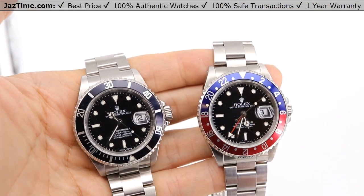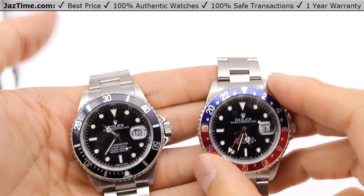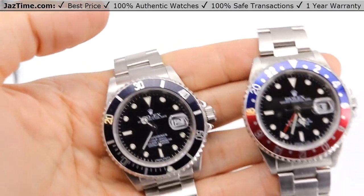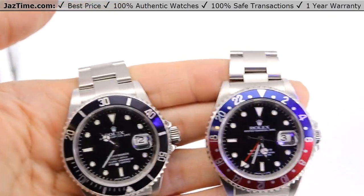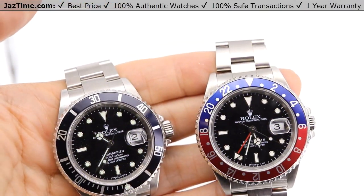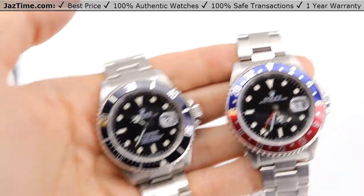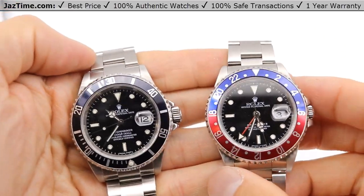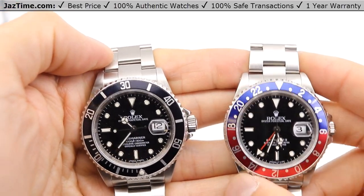The dials do look pretty similar and they both luminesce in the same way. It depends on which watch you like — both of them are very iconic. These are probably the two best sellers and most sought-after Rolexes that Rolex makes.